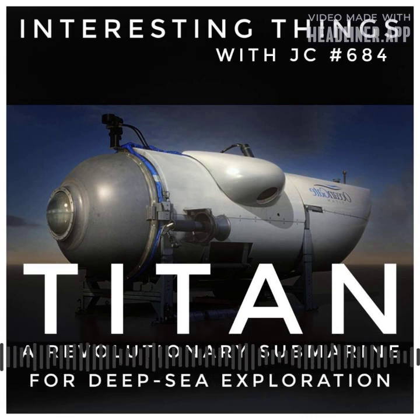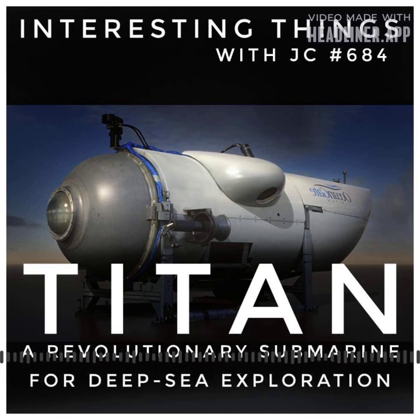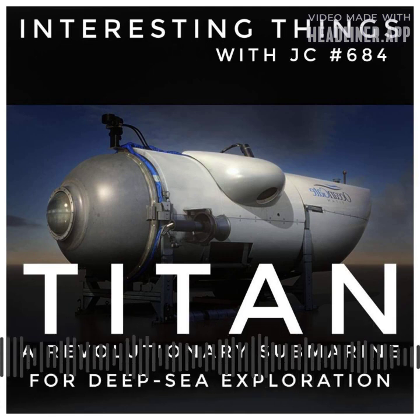In the vast expanse of the ocean, an extraordinary feat of engineering known as Titan emerges as a pioneering force in subsea exploration. Designed as a five-person submersible, this Cyclops class marvel possesses the capability to reach awe-inspiring depths of 4,000 meters — that's 13,000 feet — surpassing the limits of conventional underwater vehicles. Titan stands apart, fueled by a fusion of groundbreaking innovation and practicality, crafted with a judicious employment of modern materials, boasting a lighter weight.